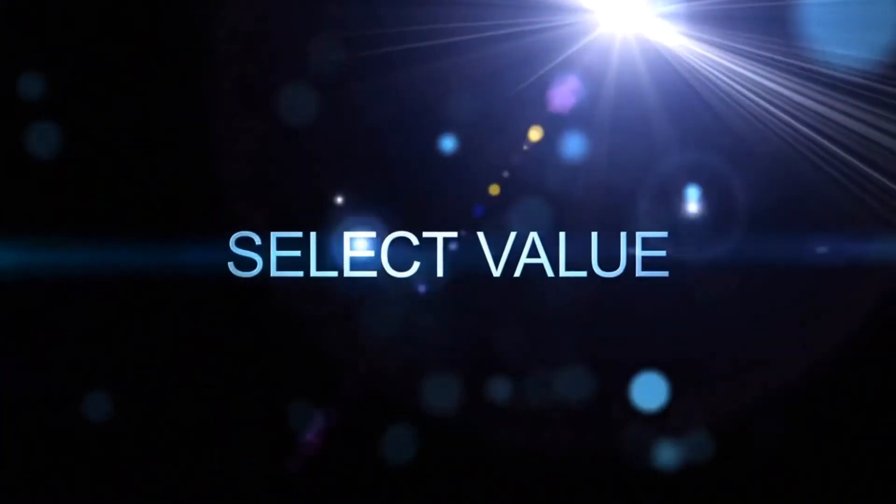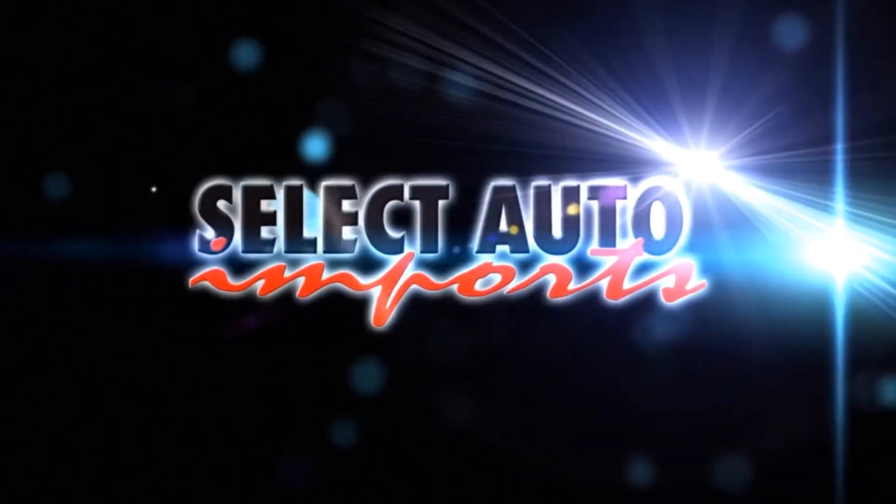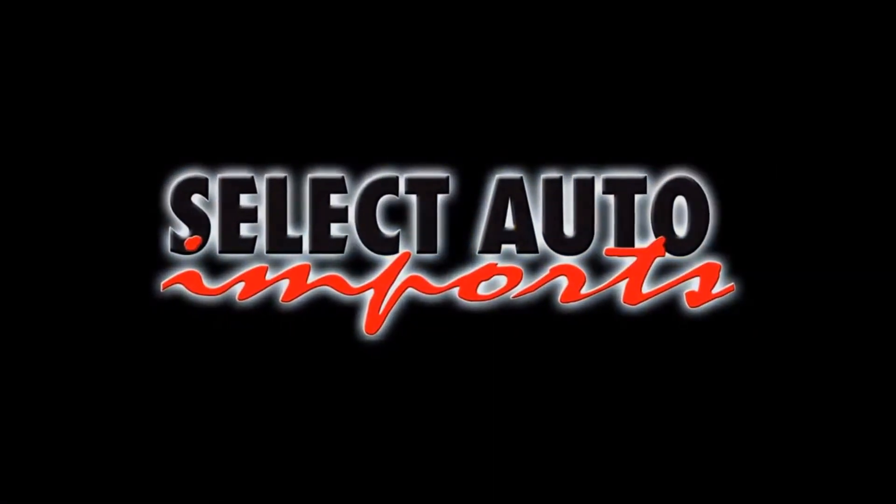So when you're ready to choose your next vehicle, be more selective. Select quality, select value — Select Auto Imports. Drive luxury for less and find out what drives you.